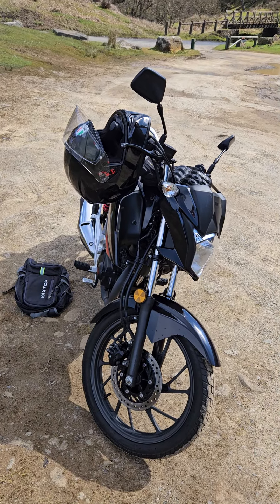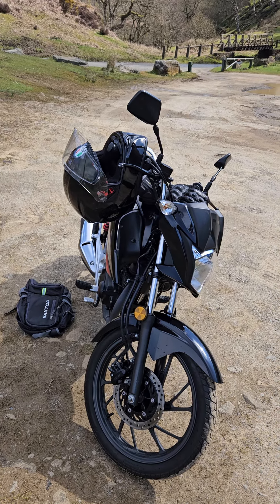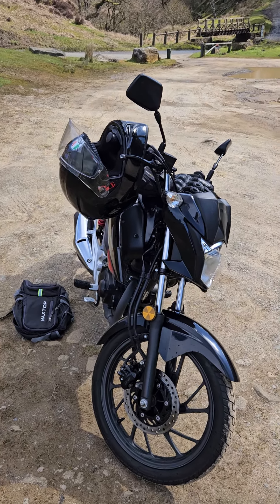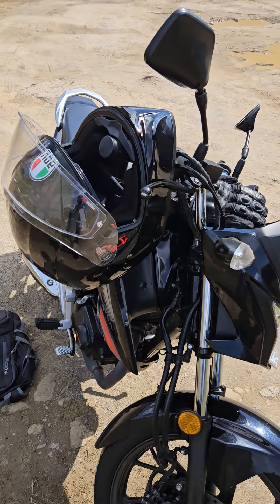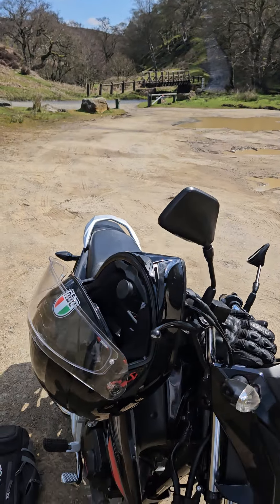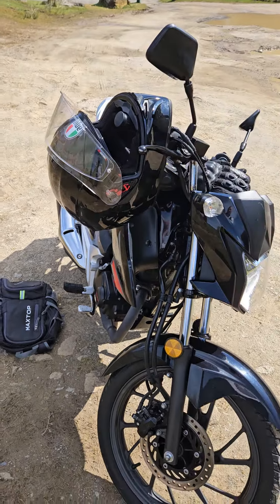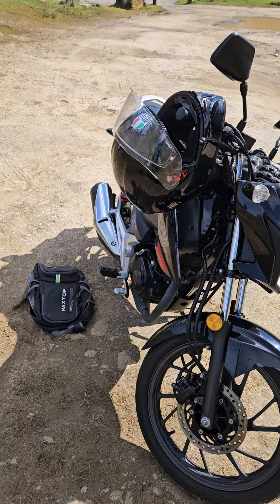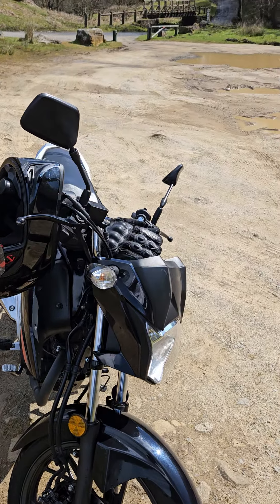Welcome to Yorkshire Moors Biker. This is my first video. I live just on the edge of the North Yorkshire Moors, which is perfect to just come riding out on my bike. I have a Honda CB125F — it does about 60mph tops, but that's more than enough for me, especially on these roads which are quite quiet, a lot of single tracks, and you get to see the best places and can park up virtually anywhere.